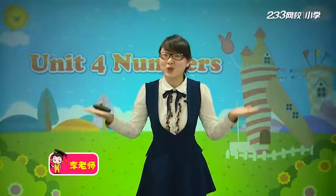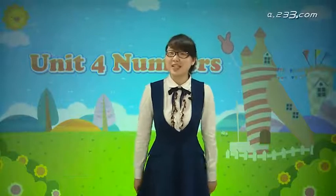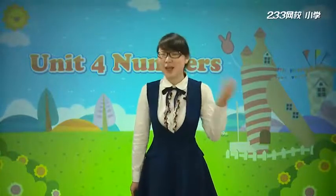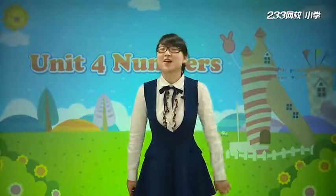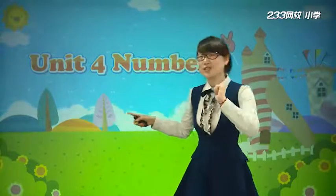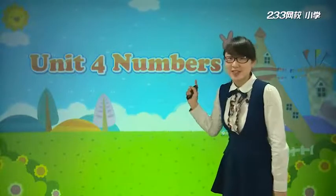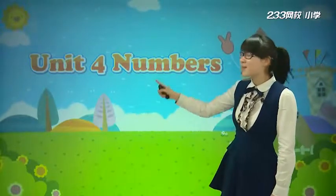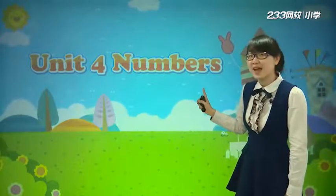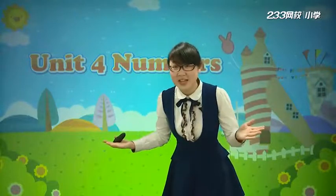Hello everyone, welcome to our 233 school. 欢迎同学们来到我们233网校. I'm your friend, Miss Li. 我是大家的老朋友，李老师. Today let's learn Unit 4 - Numbers. 今天我们将学习第四单元，Unit 4 Numbers. 数字。今天李老师将带大家去数字的王国看一看.